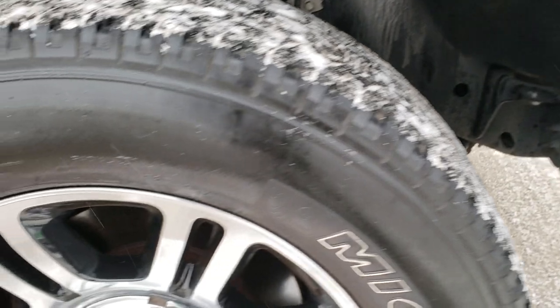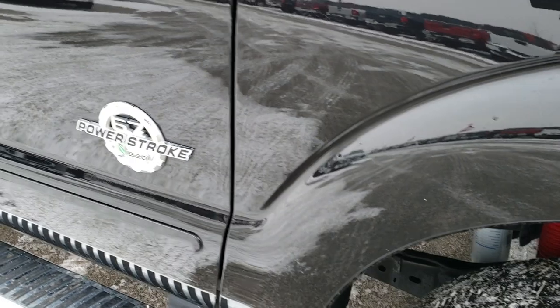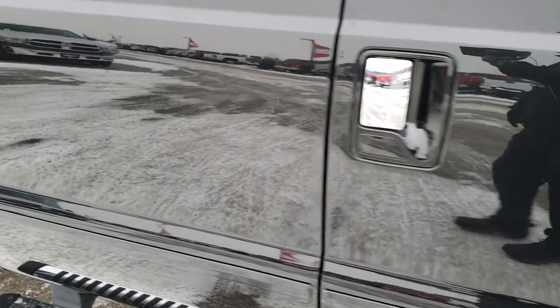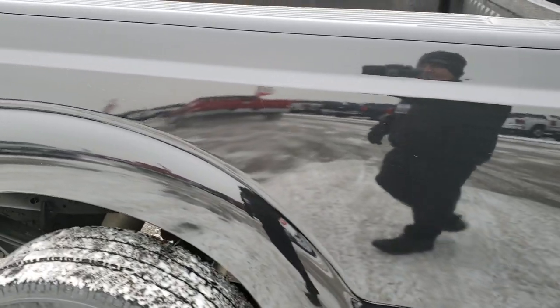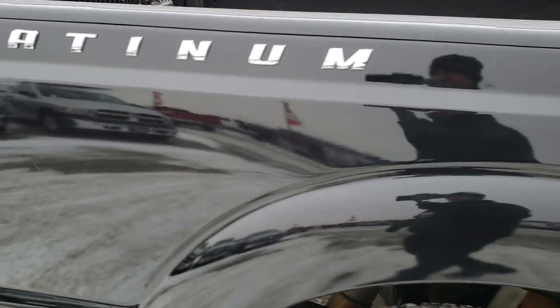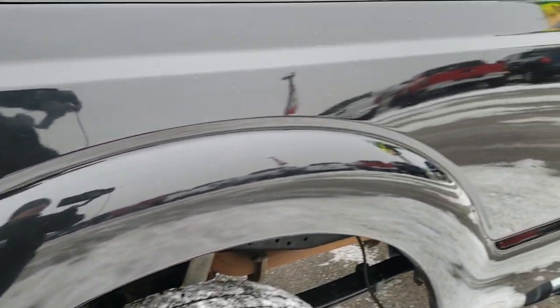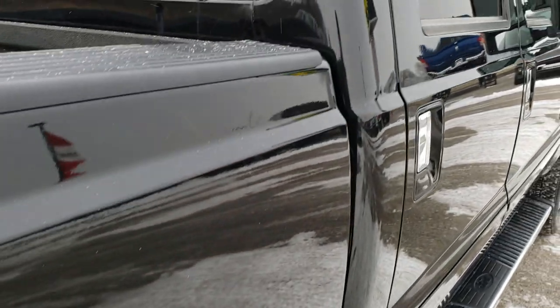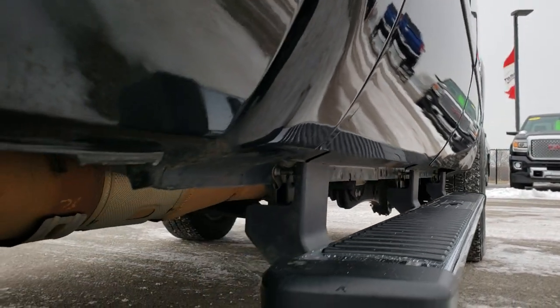The passenger side rim is in excellent condition — no scuffs or scrapes. As we go down this side of the truck you can see just how clean the body is, how reflective and mirror-like that paint is. We take these HD videos so if you are far away and cannot make the trip down, you can still see and hear the truck and have confidence before you even get here. No dents or dings down this side of the truck. Very nice and clean.